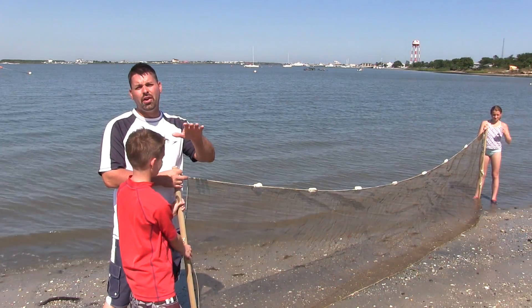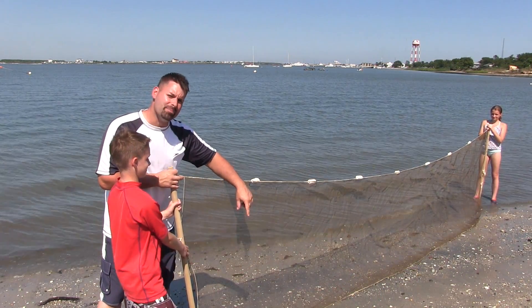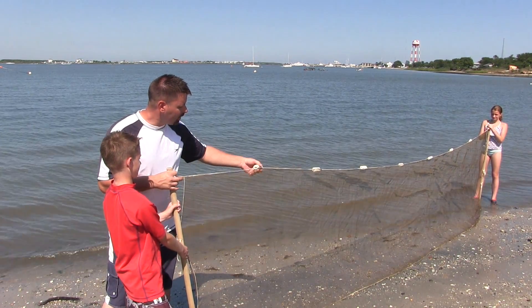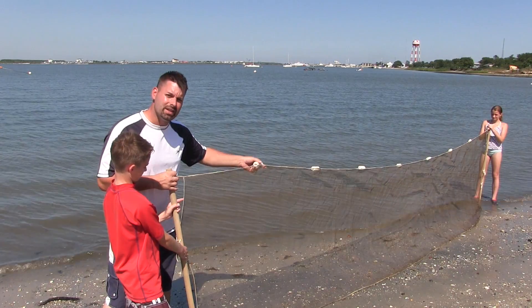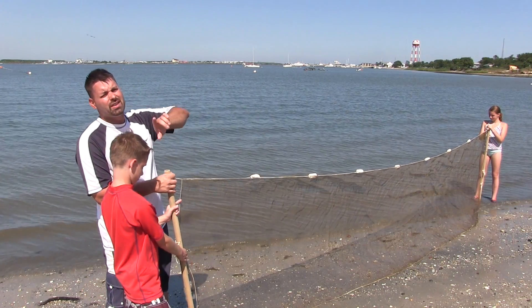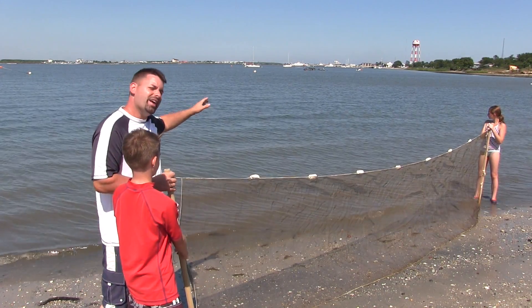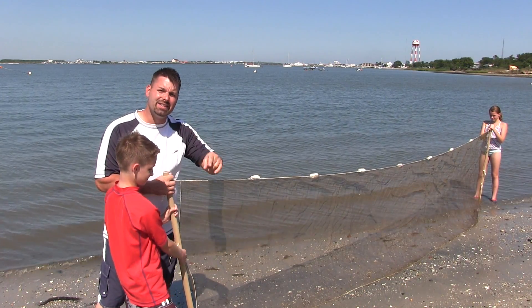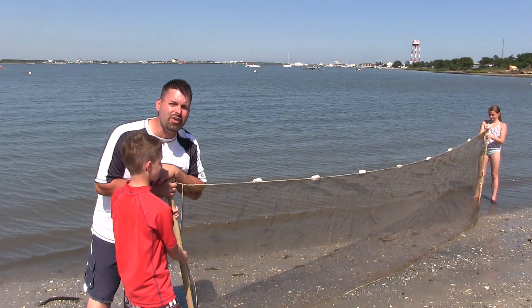So we've unrolled our net so you can see how it works. There are lead weights at the bottom to keep it on the bottom of the ocean floor and styrofoam floaties to keep this above the water. We're gonna walk this net out into the harbor and slowly drag it toward the camera on shore and see what kind of living critters we can find.